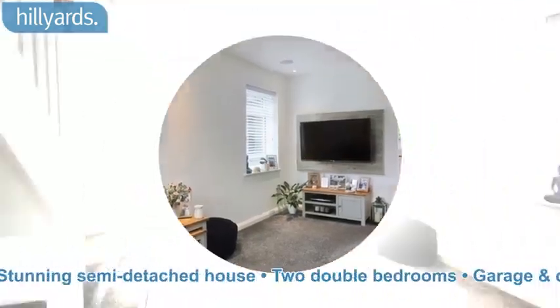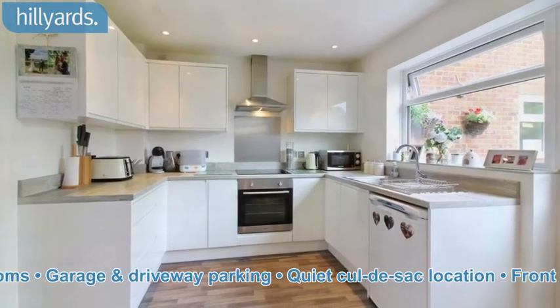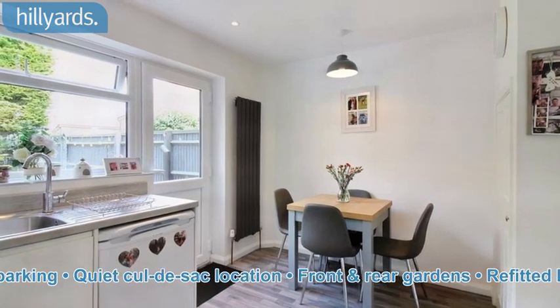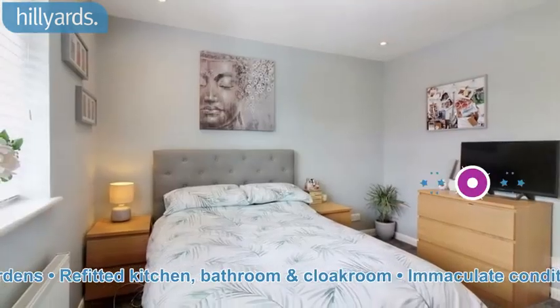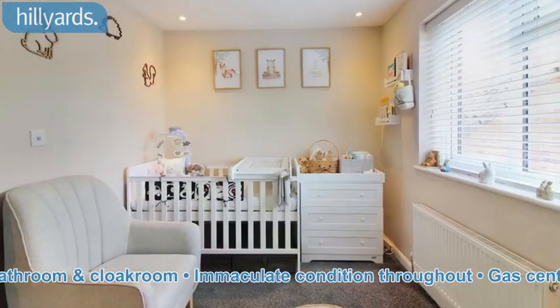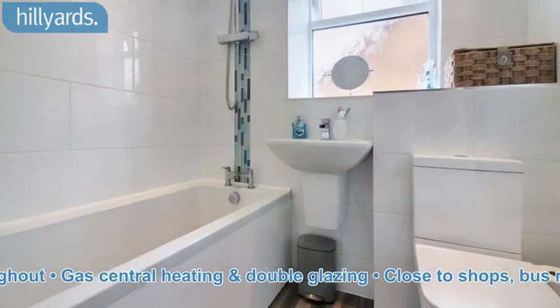Stunning semi-detached house. Two double bedrooms, garage and driveway parking, quiet cul-de-sac location, front and rear gardens, refitted kitchen, bathroom and cloakroom. Immaculate condition throughout. Gas central heating and double glazing.